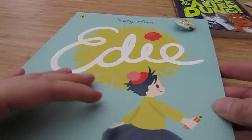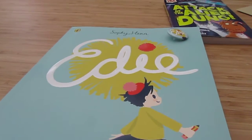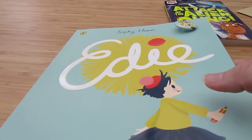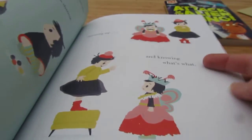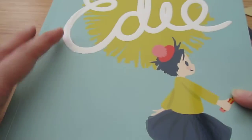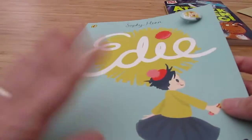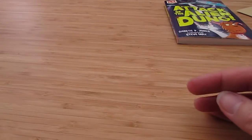I then also got this book here, which is Edie by Sophie Henn. I think this is out next week. It's a really sweet picture book — as you can see, the illustrations are lovely. The gist of it, which every parent will be familiar with, is that she loves being helpful, and of course her being helpful isn't necessarily that helpful. I love the illustrations — it feels sort of 1950s almost.